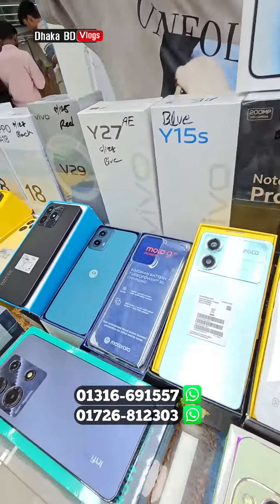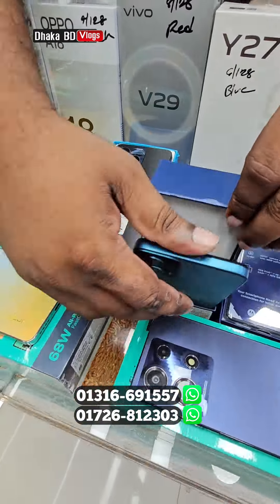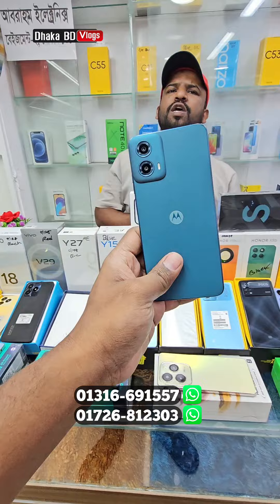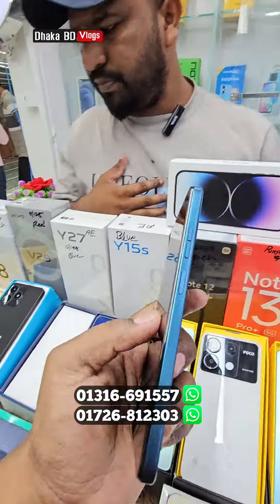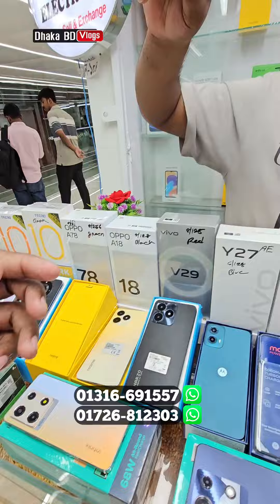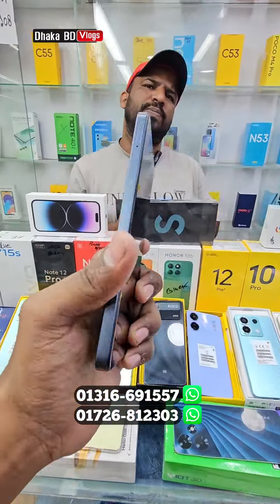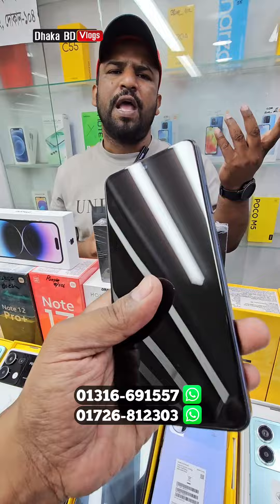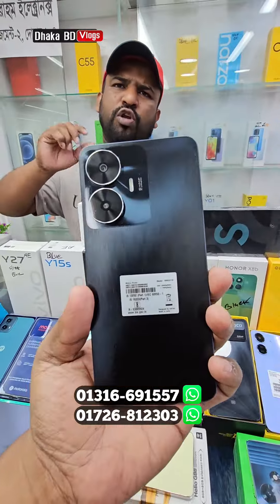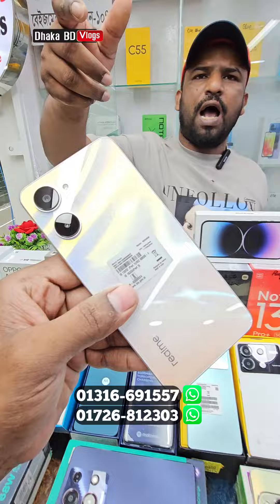Then we will see what we call the G34. The G34 is $29, but the price is $25,000. The price is $25,000. Then we call the C55. The price is $25,000 and the price is $25,000. We call the G34.